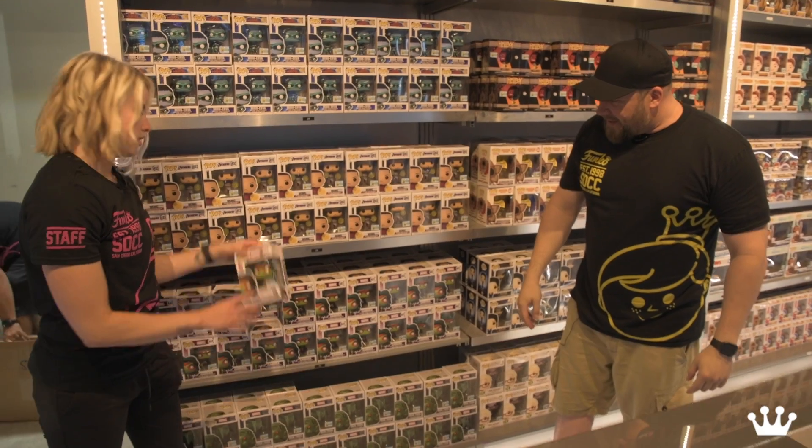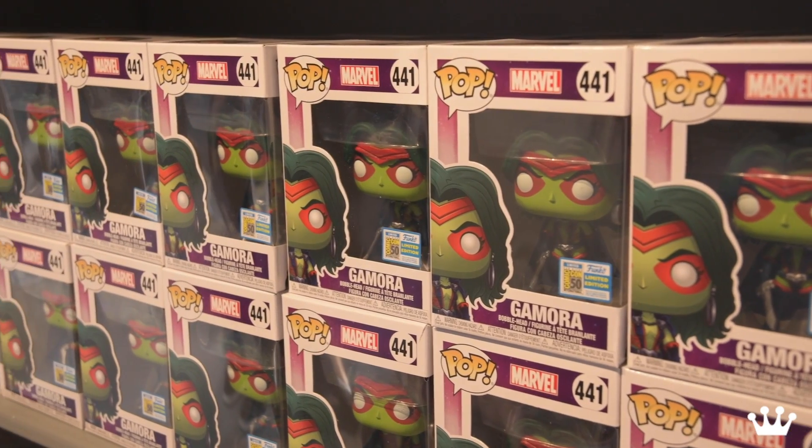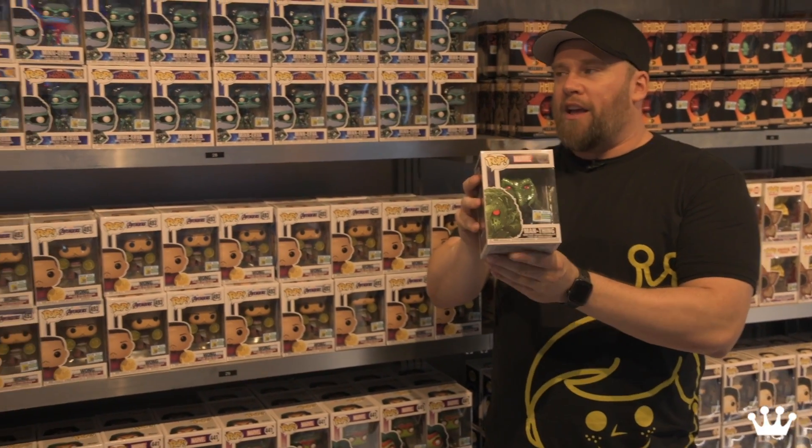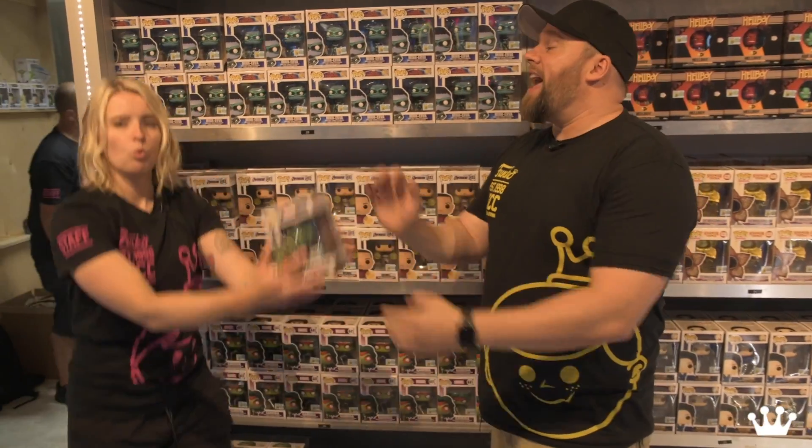And then more Marvel — Gamora from the comic books. I got a few friends excited about this one — from the comics, Man Thing. That's a pretty awesome pop. The way it bobbles the head — it is heavy. That is a heavy, heavy face.